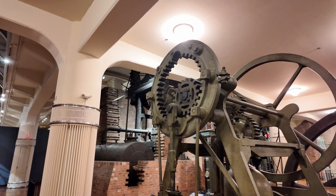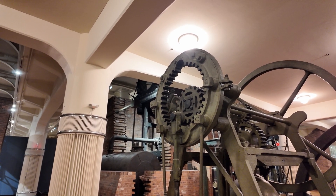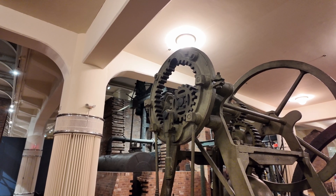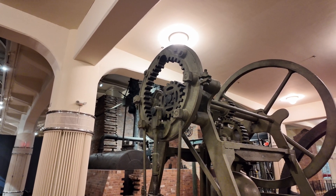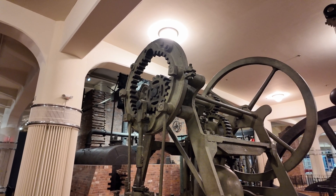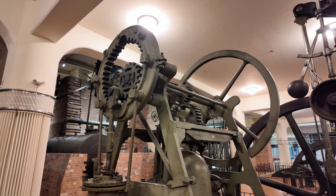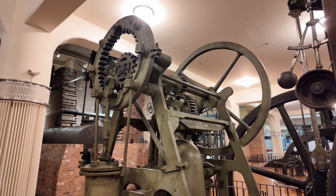Not a lot is actually known for sure about this engine. It was probably built by Bradley's Foundry in Stourbridge, England, based on a Fenton, Murray and Wood design. It has a 9-inch bore, a 24-inch stroke, and only produces about 4 horsepower at 40 RPM.